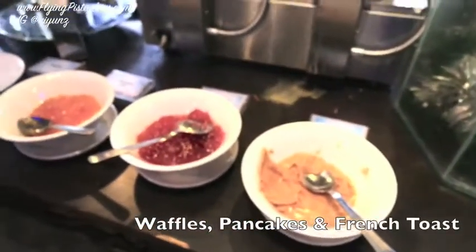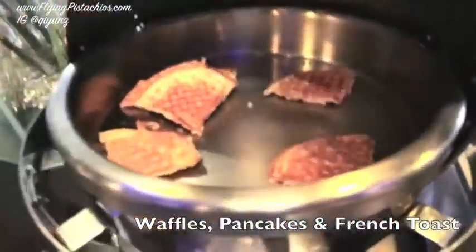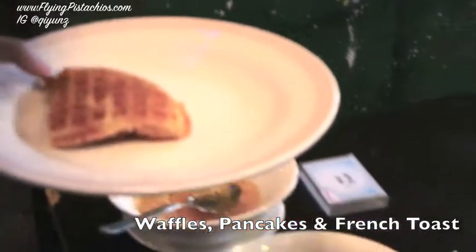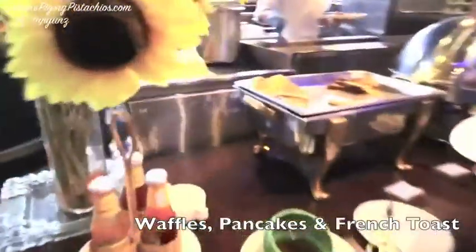Over here there are waffles. Here are some cut-up waffles, but you cannot make your own waffle dish. And now there are also pancakes.